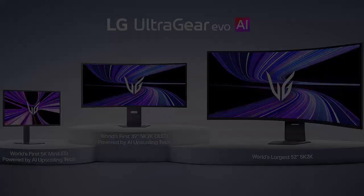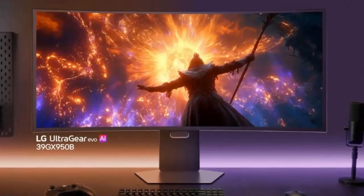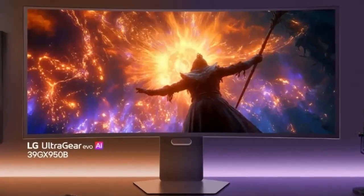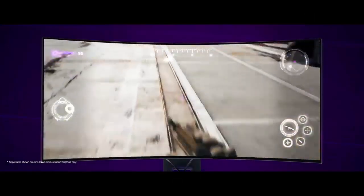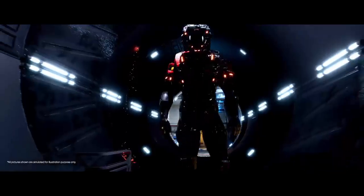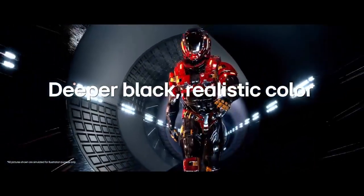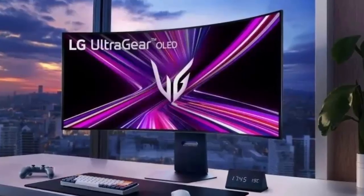First up, the UltraGear GX9 — a 39-inch 5K 2K OLED built for gamers who want everything in one display. With a 21:9 ultra-wide aspect ratio and a gentle 1500R curve, this screen balances immersion and usability. At full 5K resolution it runs at 165Hz, but with LG's Dual Mode, a single switch drops the resolution and cranks the refresh rate to a blistering 330Hz. Thanks to OLED technology, response times hit an absurd 0.03 milliseconds.